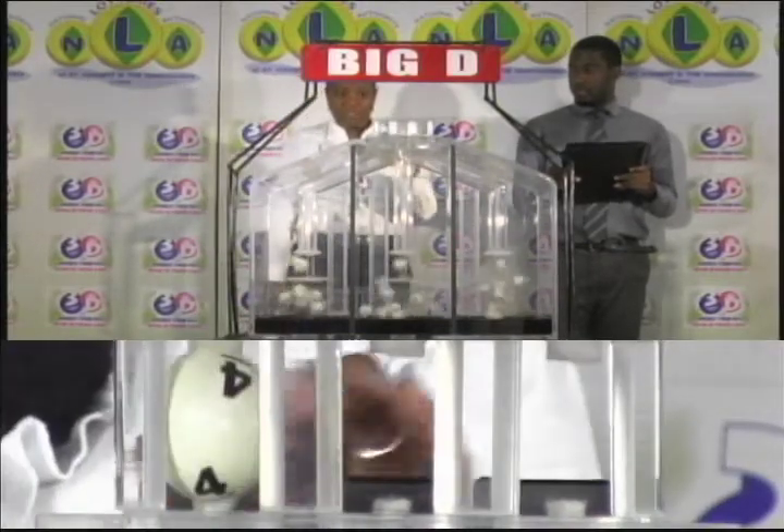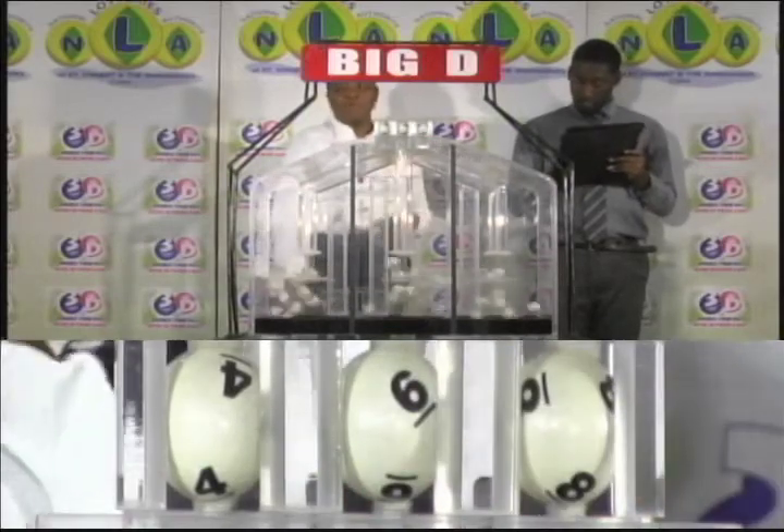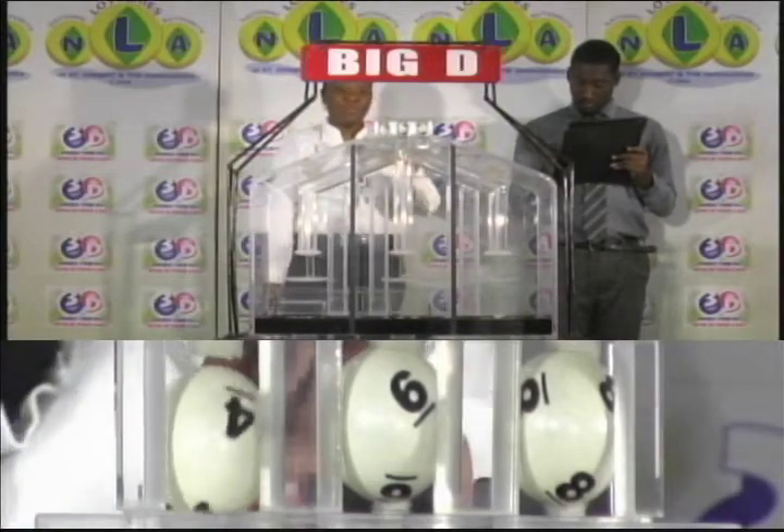The first ball in the Big D draw is 4, the second is 6, and the third ball is 8. 4-6-8 is the Big D winning number.